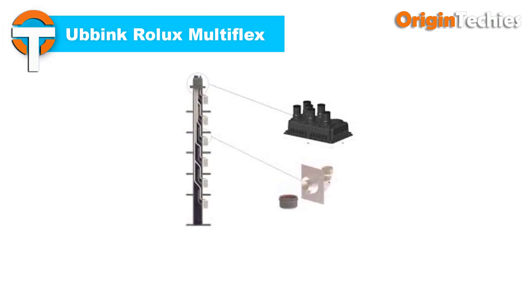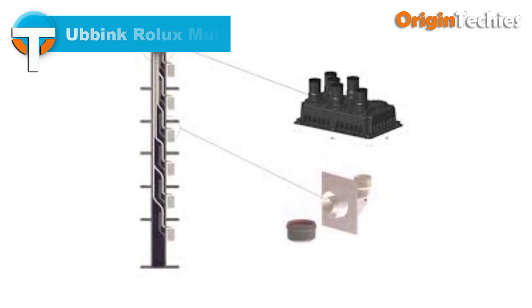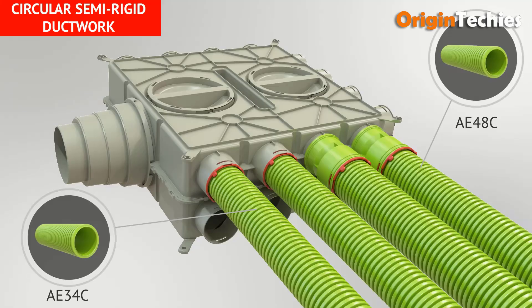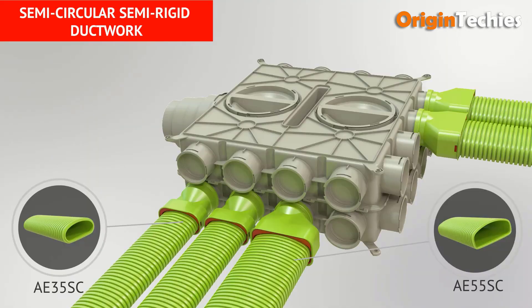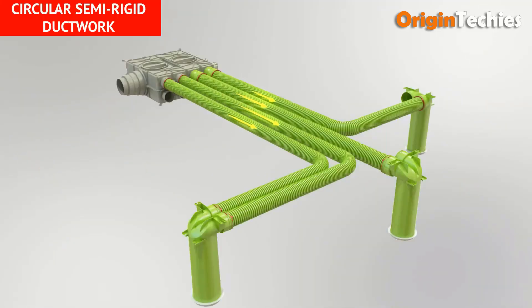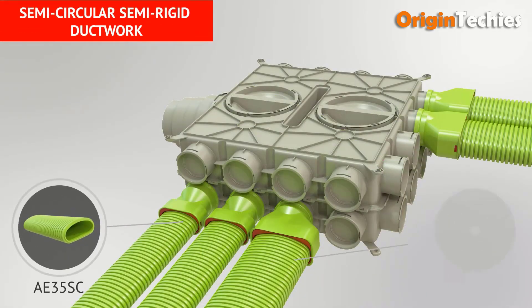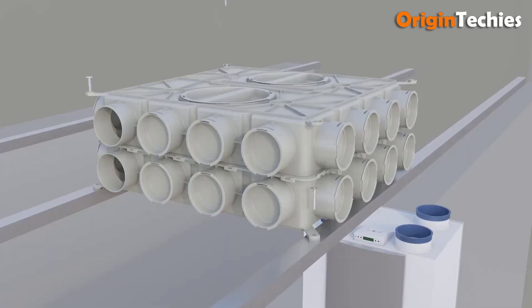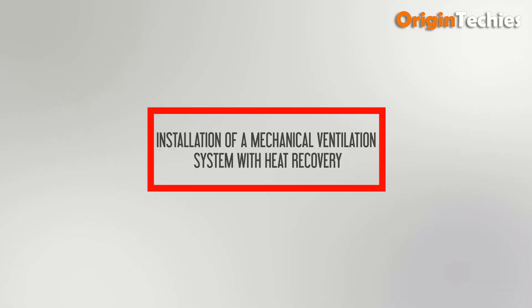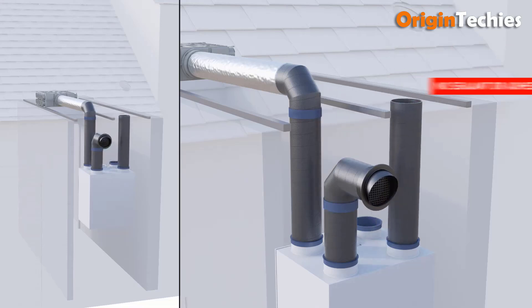Ubink Rolex Multiflex redefines flexibility and efficiency in ventilation ducting systems. Engineered with precision, its innovative design allows for seamless adaptation to various installation configurations, ensuring optimal performance in diverse settings. With its durable materials and robust construction, Rolex Multiflex guarantees longevity and reliability. Meeting the rigorous demands of modern construction projects, its versatility and ease of installation make it a preferred choice among professionals, streamlining workflow and reducing installation time.